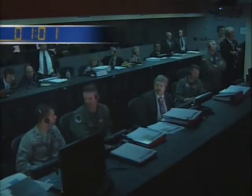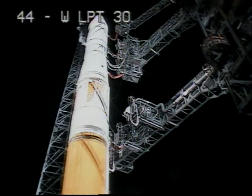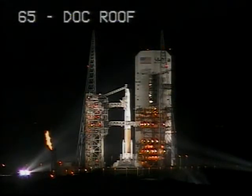T-minus 60 seconds. Engine start box, go. T-minus 50 seconds. T-minus 45 seconds. Launch enable, enable. GE main power off. Main power off. Second stage LH-2 secure, flight level.